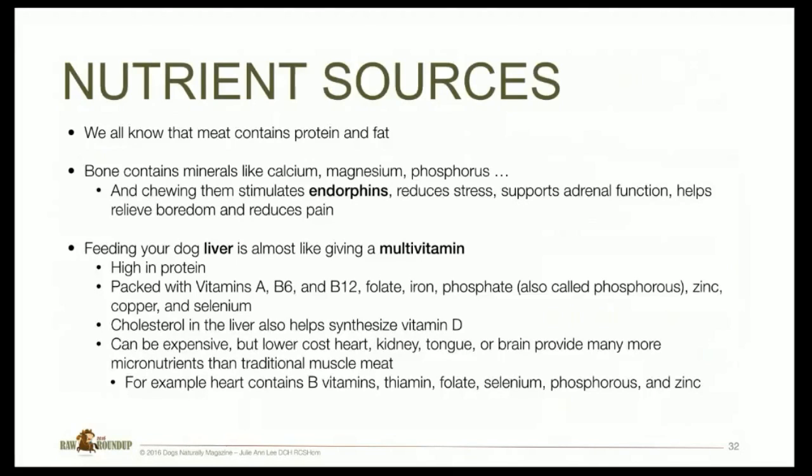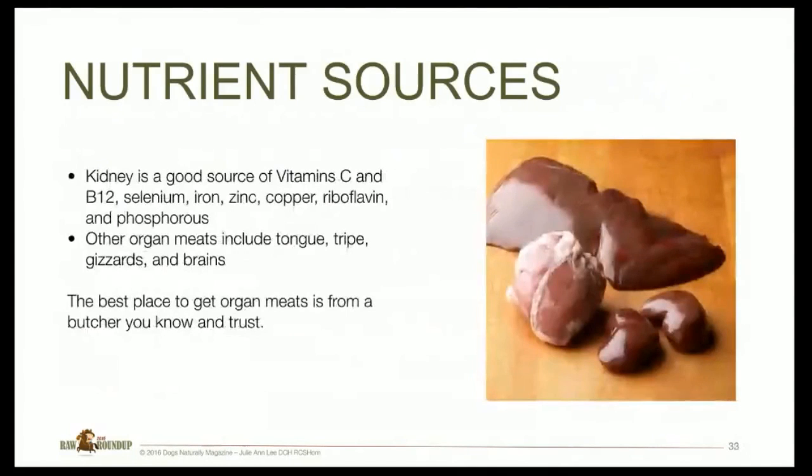Liver can be expensive, so more cost-effective alternatives are heart, kidney, tongue, and brain — they also provide more micronutrients than traditional muscle meat. For example, heart contains vitamin B, thiamine, folate, selenium, phosphorus, and zinc. Kidneys have vitamin C, B12, selenium, iron, zinc, copper, riboflavin, and phosphorus. Other organ meats including tongue, tripe, and gizzards are all amazing. The best place to source your organ meat is from a butcher you trust.